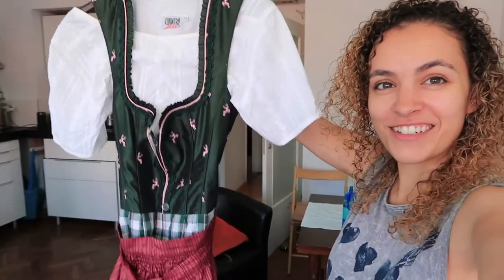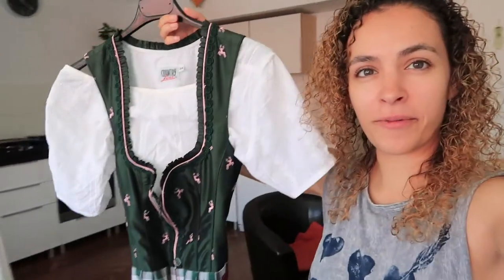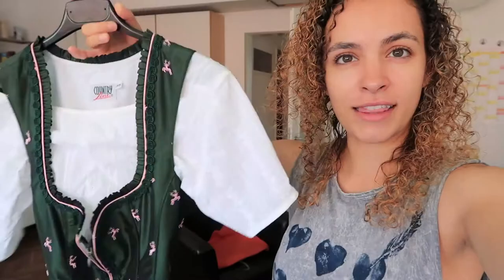My sister is flying in today and I'm going to pick her up from the airport soon. I thought I would surprise her by greeting her in one of these — it's a traditional Austrian dress, the Dirndl. I kind of picked this up from a secondhand store. I got the different pieces from different places, like the blouse, the dress, and then the apron.